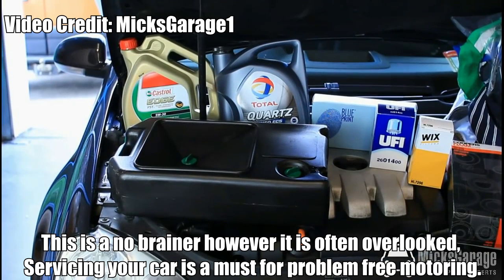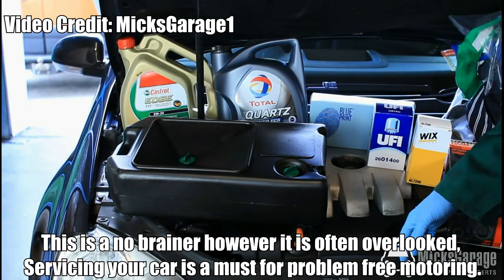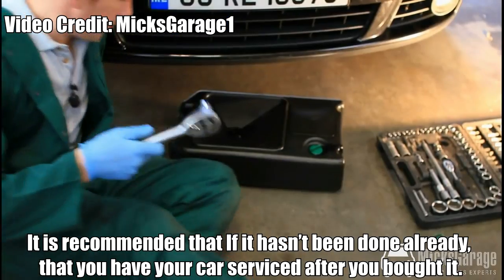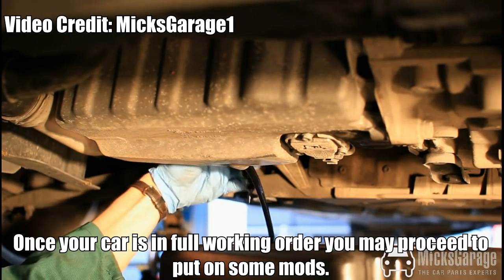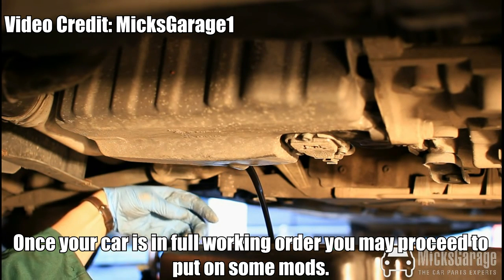Service it. This is a no-brainer, however it is often overlooked. Servicing your car is a must for problem-free motoring. It is recommended that you have your car serviced after you bought it. This confirms that your car is in fully working order and it could potentially find any faults. Once your car is in fully working order, you may proceed to put on some mods.